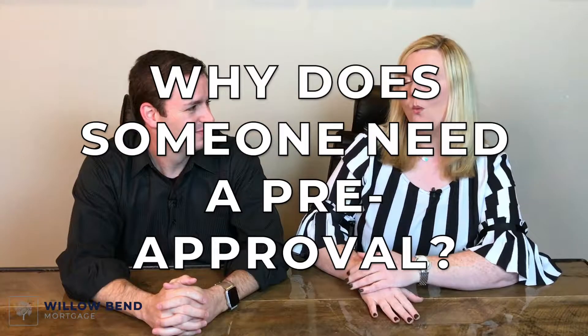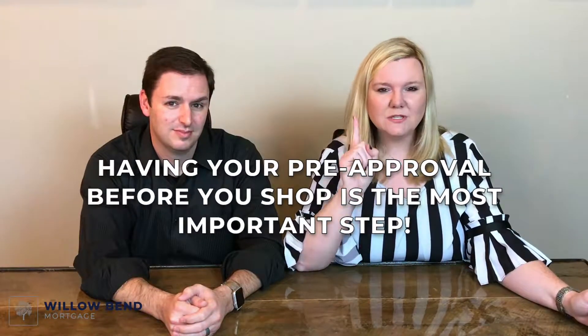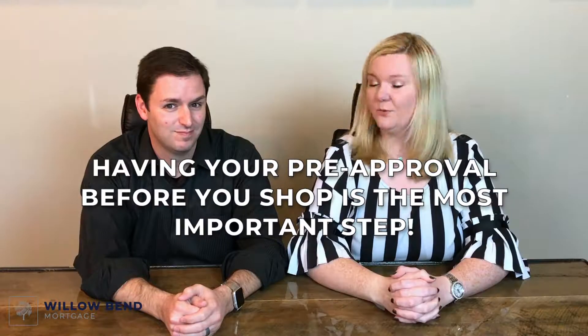So what is the big deal? Why does somebody need a pre-approval? Well, first off, it actually shows your realtor and the seller that you're a serious buyer. There are so many instances of people searching for homes, making an offer, and it's outside their budget range when they actually talk to a lender — or they find out they don't qualify at all. With today's low inventory of homes, having your pre-approval before you shop is absolutely the most important step when buying a home.